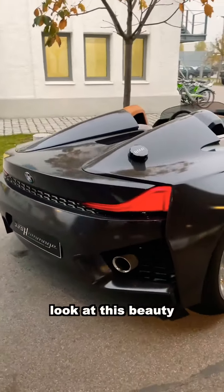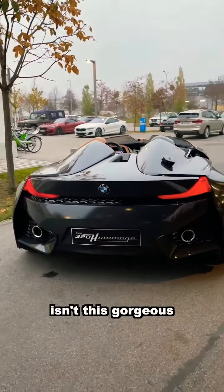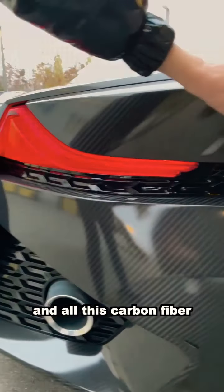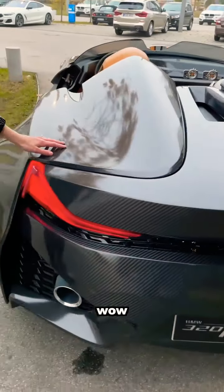The back — look at this beauty. Isn't this gorgeous with these L-shaped lights and all this carbon fiber? Look at it — it's everywhere. Wow.